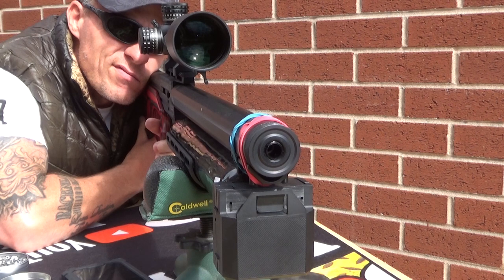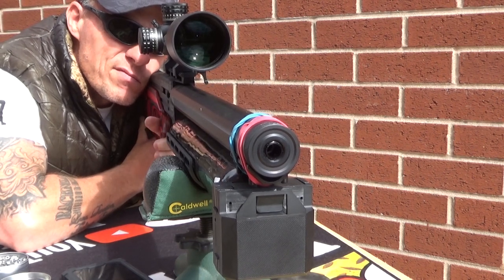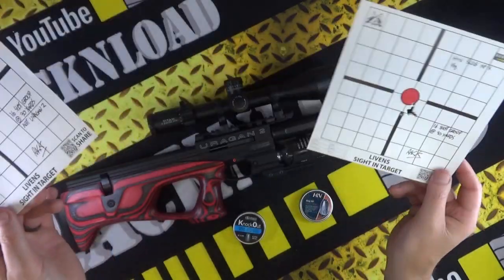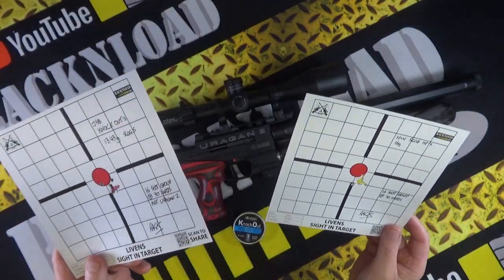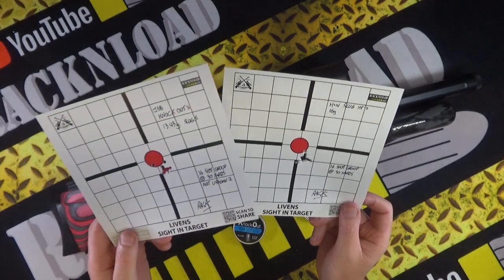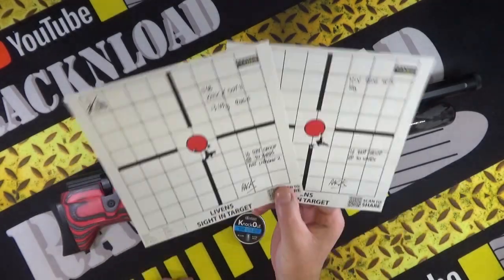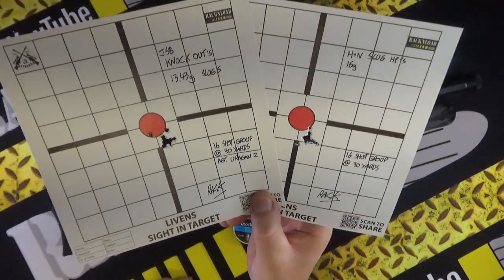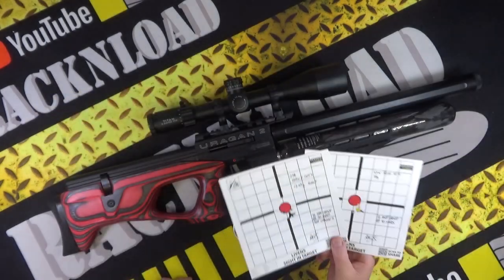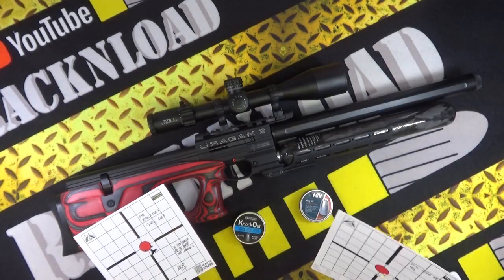Do your own experiments, guys — this is my BS-free experiment. You've seen it on camera, you've seen what I did. I've never lied to you guys. I'm telling you how it is — this is what happened with these slugs with this rifle.